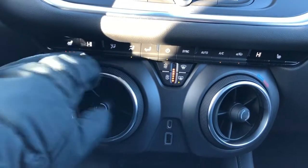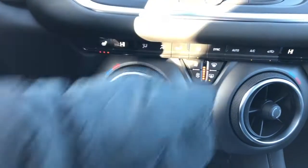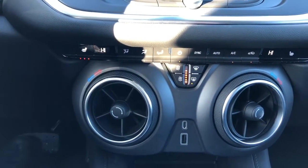To adjust the climate, you can see that screen there — we just turn the outside of the vent here and then adjust. We also have sync mode so we can adjust both zones at the same time.